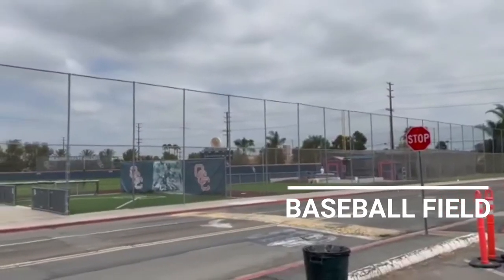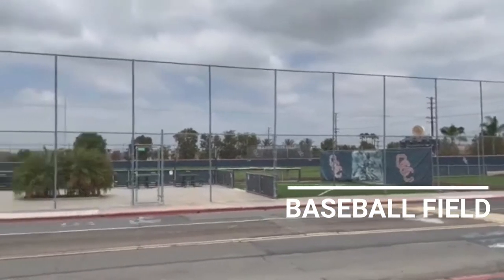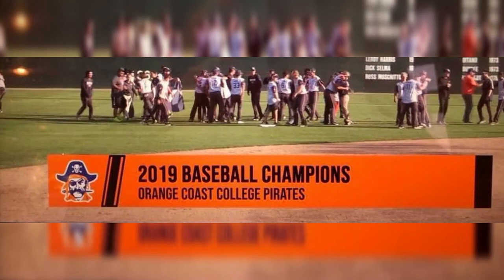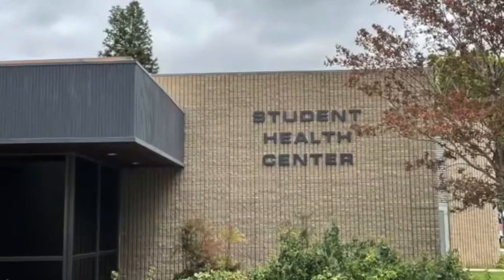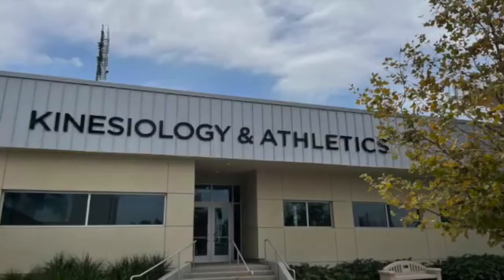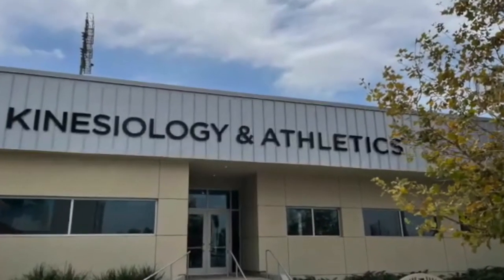There is the baseball field. They've won so many championships you can't count — there's all the banners. There's the fitness center, the Student Health Center, and the Kinesiology Center. These are just a few of the things. There are so many more different parts of the campus that I can't even show you.